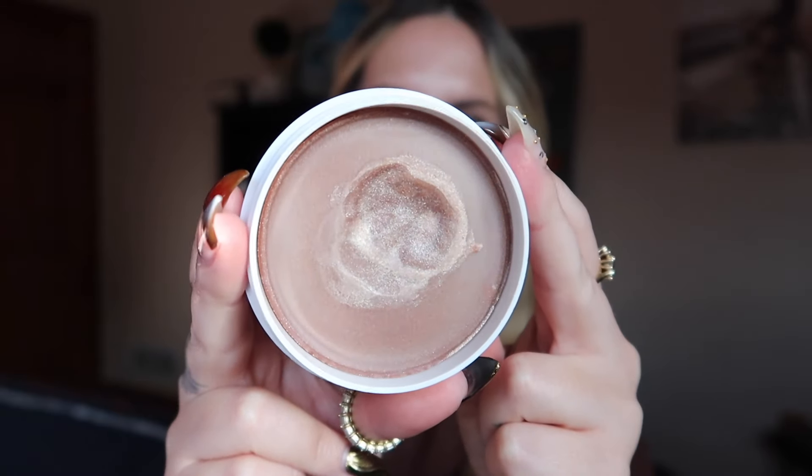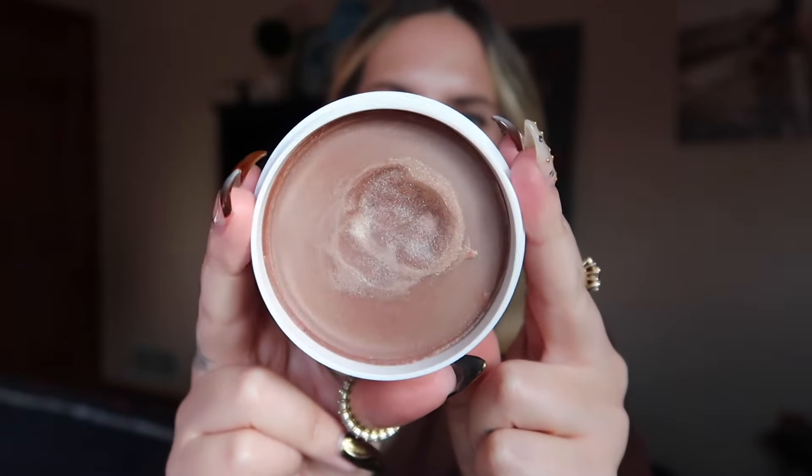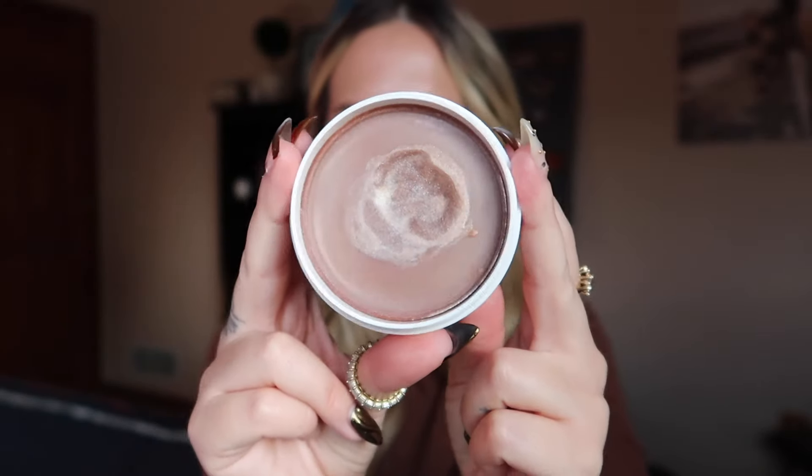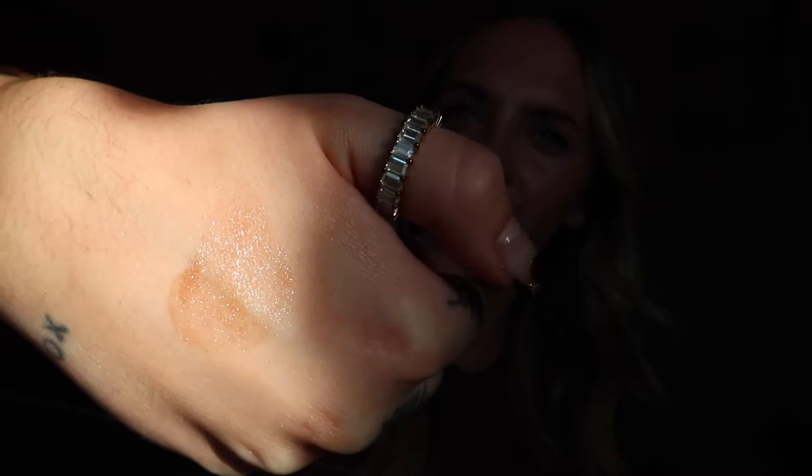Now we have Magic Hour. This has a sheer bronze base with silvery bronze shimmer to it. This looks really beautiful on all different skin tones. Here it is in normal lighting, and here it is in the sun.